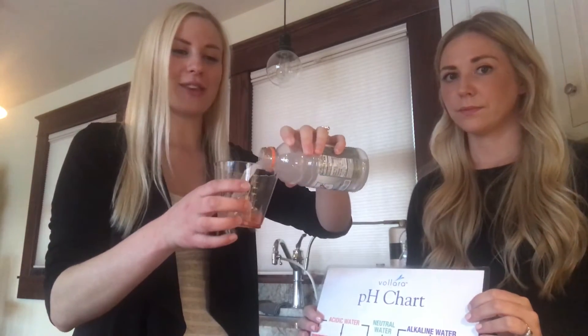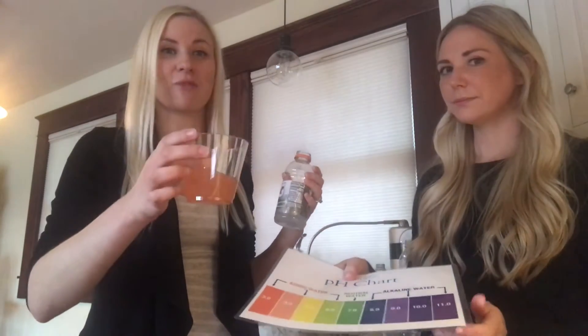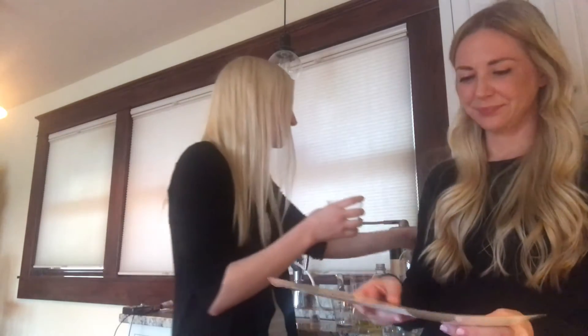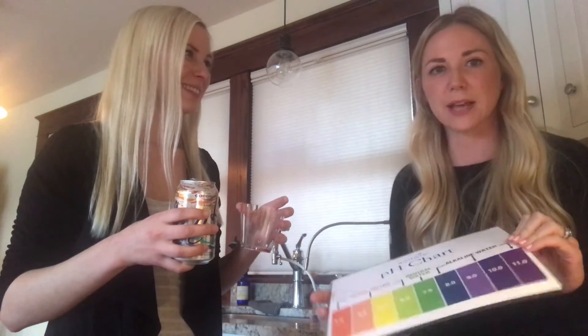Next up we have Gatorade, which represents Propel, Vitamin Water, and Powerade — a favorite of soccer moms. A lot of people reach for this or give it to their kids thinking it's a little bit healthier than juice or soda. There's still quite a bit of sugar in it. This is actually so acidic it's sapping our energy when we drink it — it's not contributing to our health at all. Definitely a treat every once in a while. It's important to know the facts: if you're going to have some acidic beverage, try to balance it — maybe a big salad, some broccoli, or minerals. We're going to show you another, easier way to alkalize.